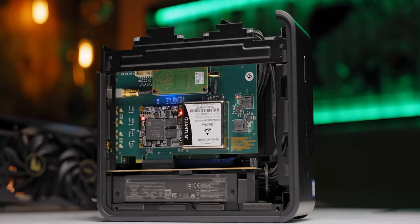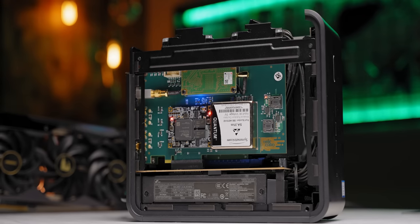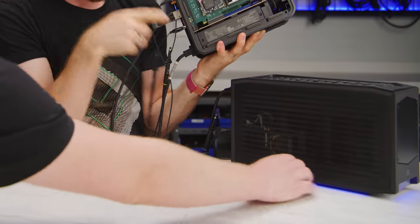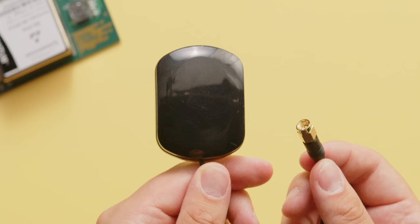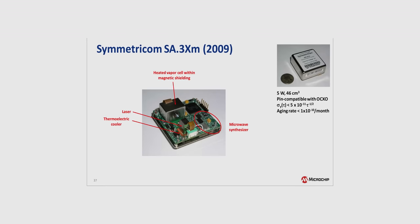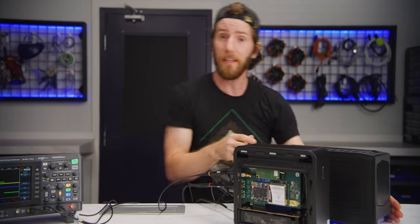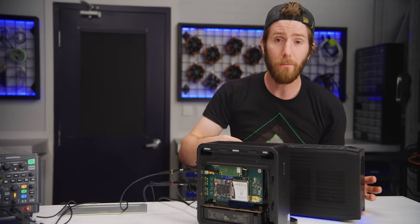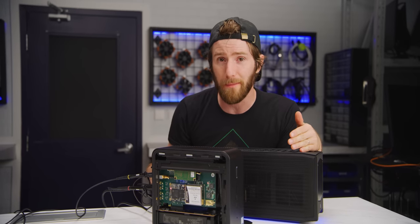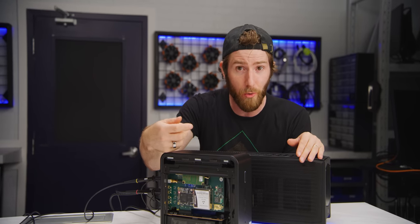Inside this NUC 9 Extreme is a Rubidium Atomic Clock, which synchronizes to GPS time periodically using this antenna. Not that it really needs to, given that a clock like this should drift about one second every 100 million years. And then over here, this is another computer. In the course of communicating with our first computer, this one would normally attach timestamps to every data packet to ensure that they are processed and responded to in the correct order.